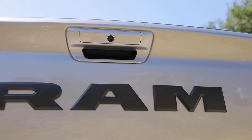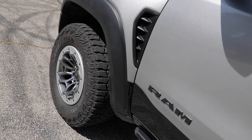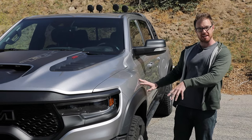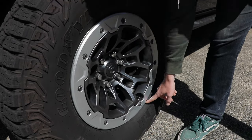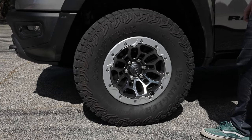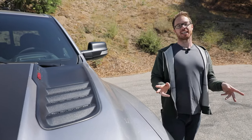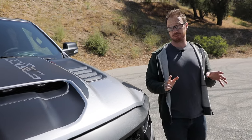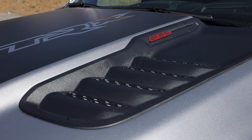It looks burly, doesn't it? That's because the TRX is built on a beefier frame than the regular Ram 1500. It's also 8 inches wider, thanks to these massively flared out fenders. Filling things out down here are these gorgeous 18 inch wheels with beadlocks wrapped in 35 inch Goodyears. This particular rig is fitted with the optional billet silver metallic paint, which contrasts sharply with the black graphics package you see here. I love the blacked out scoops and vents in the TRX logos.